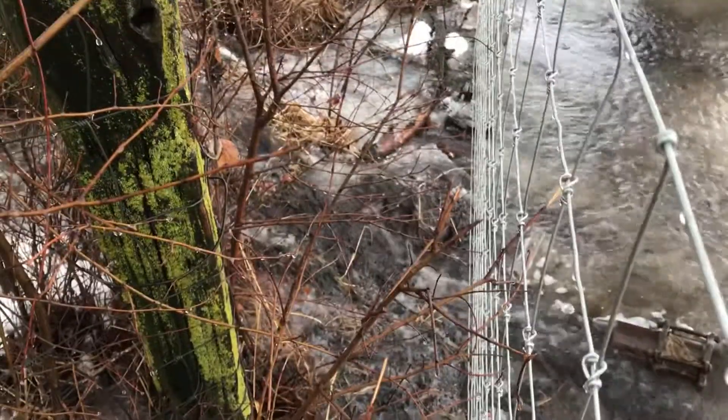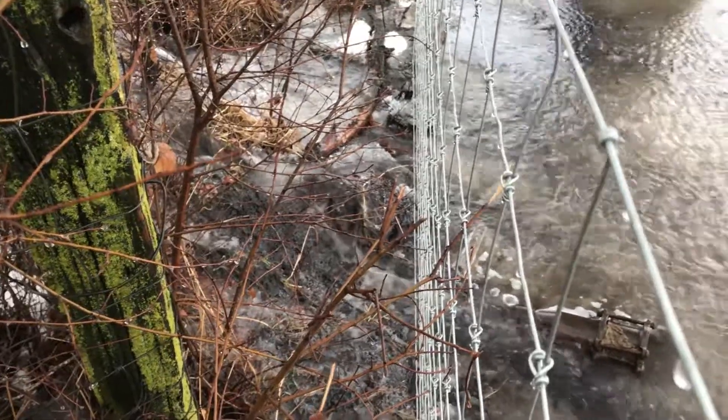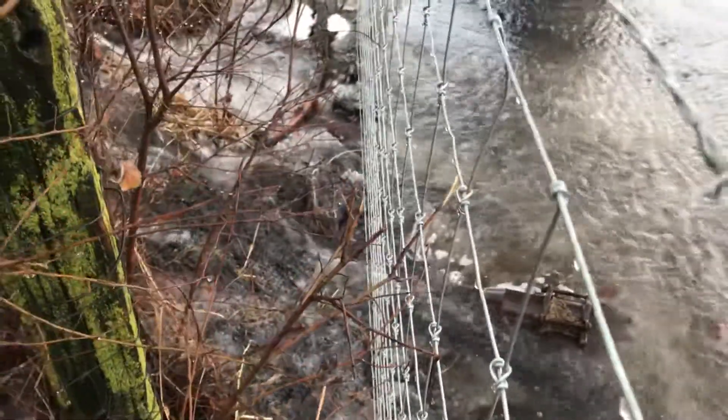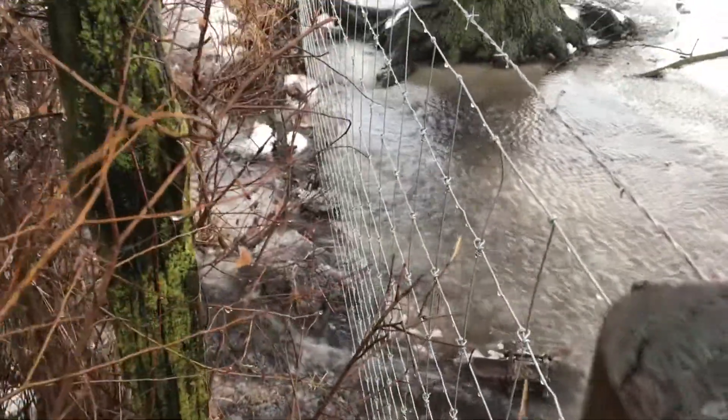I'm going to keep looking around. I want to find a low spot for a pond, and I'm hoping all this rain and water will help me identify that area.